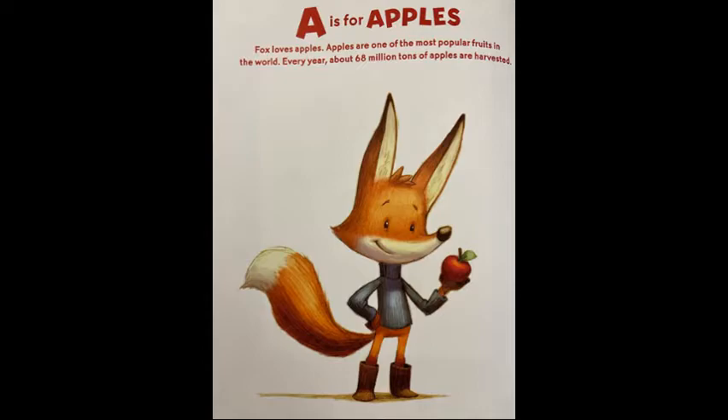A is for apples. Fox loves apples. Apples are one of the most popular fruits in the world. Every year about 68 million tons of apples are harvested.